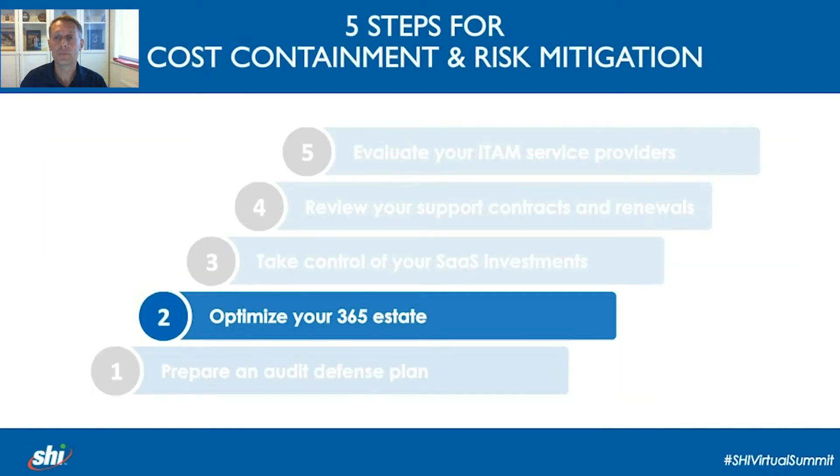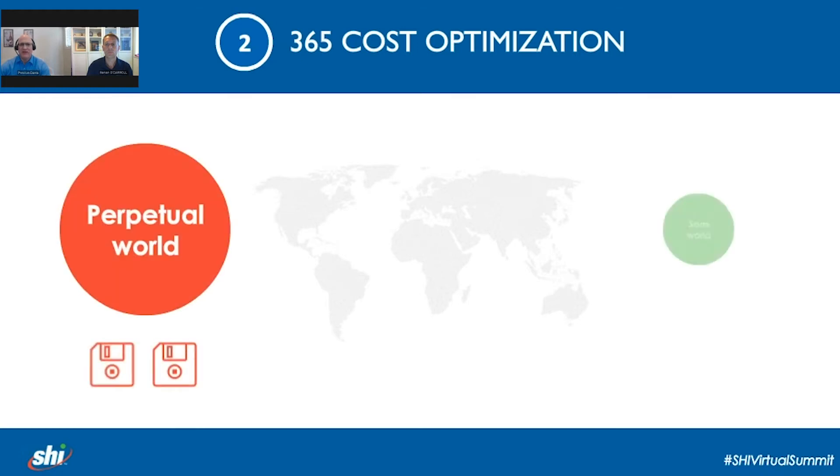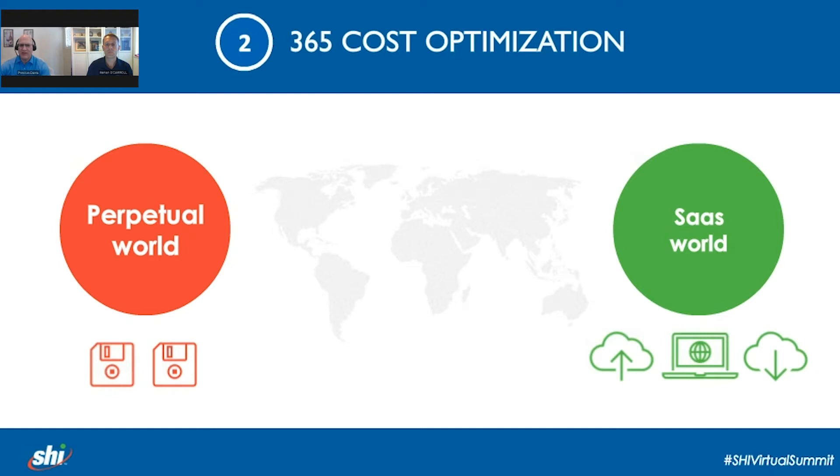Now we're going to look at Microsoft 365 optimisation. Squeezing the most value from your 365 estate requires a change in thinking. In the old world with perpetual licences, organisations were concerned with: do we have enough copies? What are the product use rights and is it being used correctly? Do we own the correct version for what is installed? When will our version go end of life or end of support? Compare those with the questions we now face concerning the cloud: are we oversubscribed? What are the impacts to our budget? Are we getting the most out of what we paid for? What are the security risks?